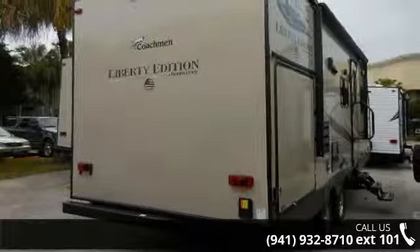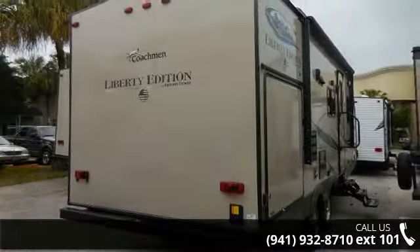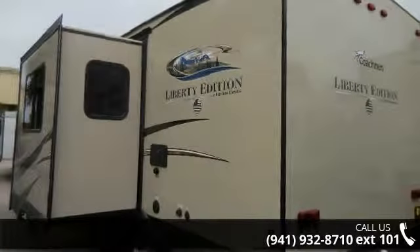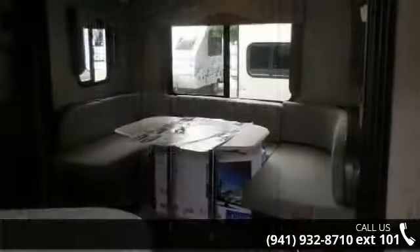This unit contains built-in interior cargo space for motorcycles and bikes. Let us put you in the right RV for your needs. Call the dealer now for more information.